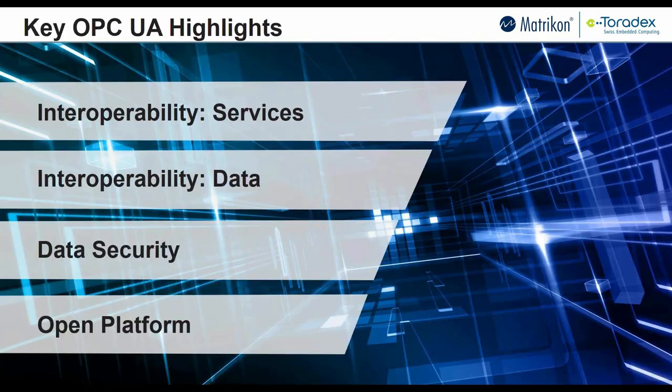Let's talk about OPC UA. There's a lot to cover — entire courses are run on it. But the top highlights are: it's an open platform, it employs strong data security, and it enables interoperability — both from a data perspective and from a services perspective. Those are the key reasons why OPC UA is important.